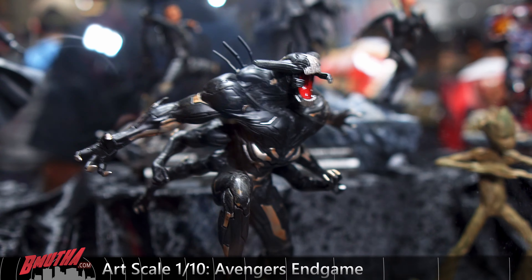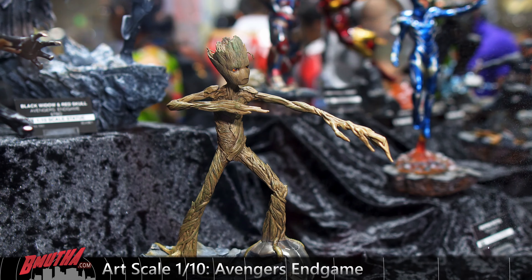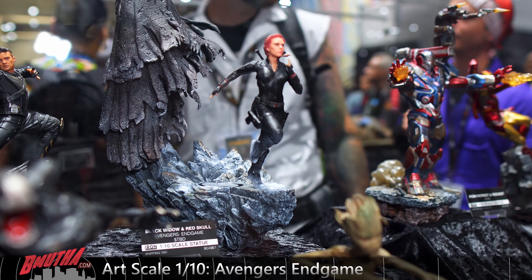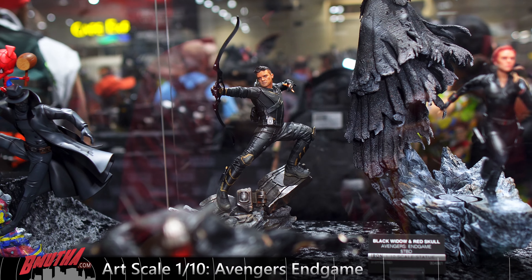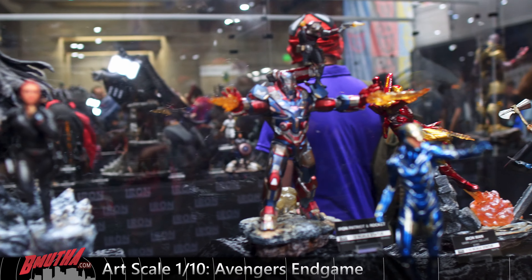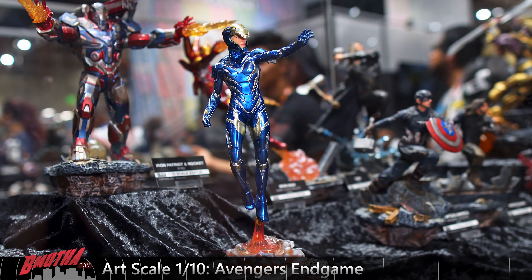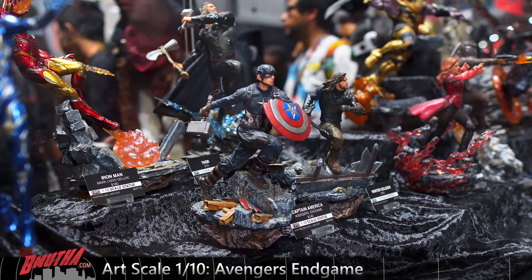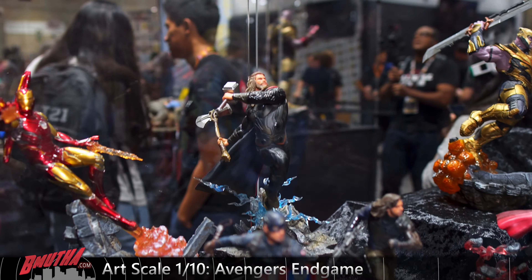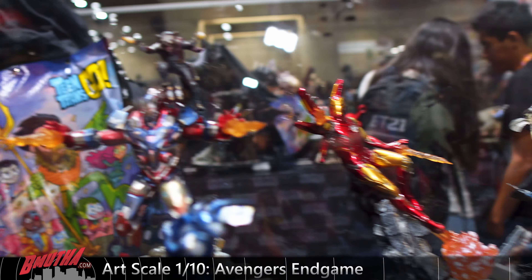Moving into their Endgame line — they've got the whole Endgame lineup here. Starting with the Outrider, we got teenage Groot looking very moody and temperamental, Black Widow, Spider Devil, Hawkeye, Red Skull, Rocket, Iron Patriot, Pepper Potts in the Rescue armor, Cap, Spider-Man, Winter Soldier, Thor, and Iron Man.